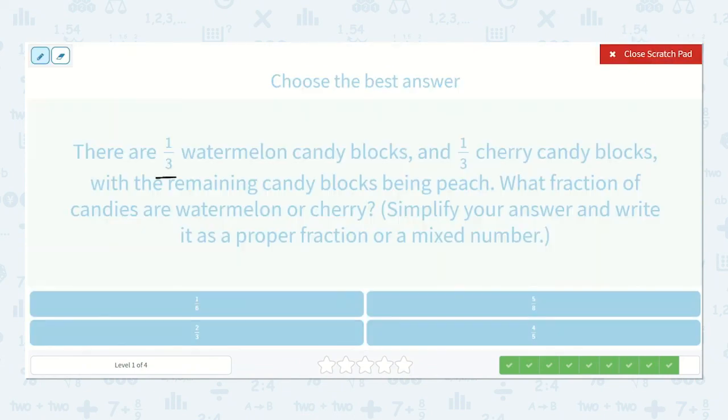There are one-third watermelon candy blocks and one-third cherry candy blocks, with the remaining candy blocks being peach. What fraction of the candies are watermelon or cherry? Simplify your answer and write it as a proper fraction or a mixed number. One-third are watermelon and one-third are cherry — let's add them together. One plus one is two and our three stays the same because it is addition and that is our denominator. So two-thirds.